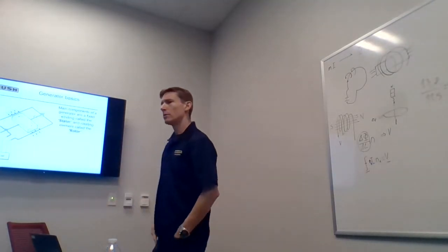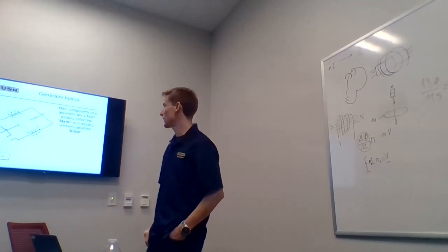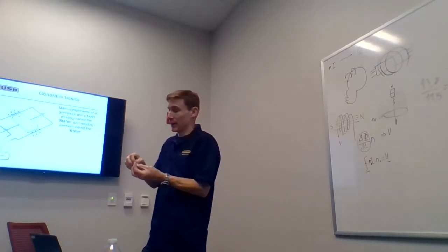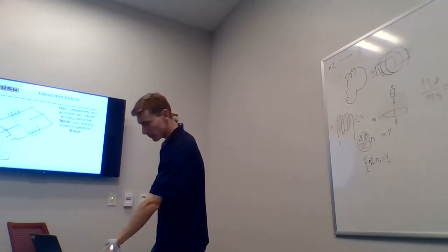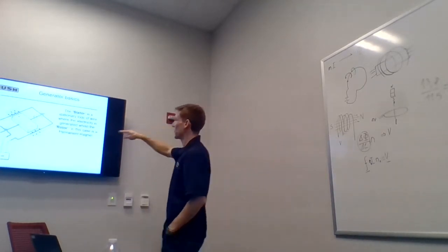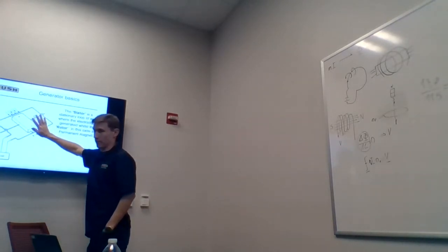You can imagine one of those old-fashioned bicycle lights — it's exactly that. You have a small wheel touching your bicycle wheel, making it turn, and inside it has a magnet. The stator is a stationary loop of wire — actually several loops. This is thinking in terms of only one phase, only one circuit of current, and you can add as many turns as you want.